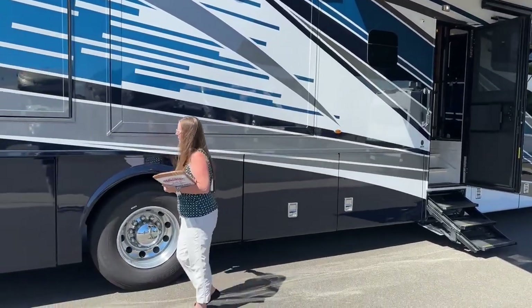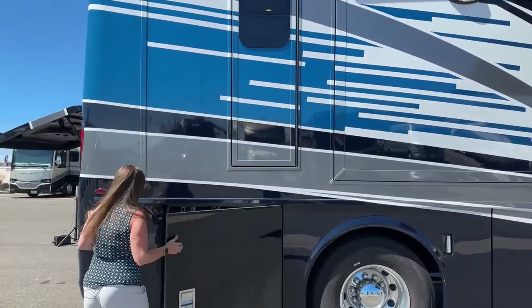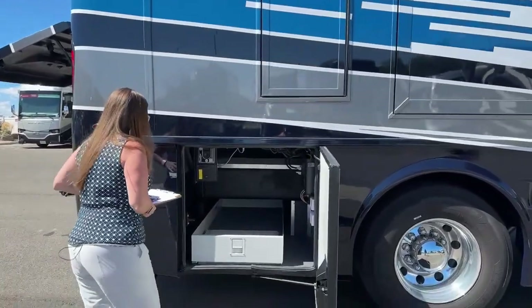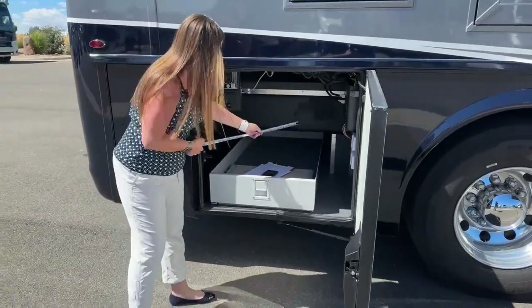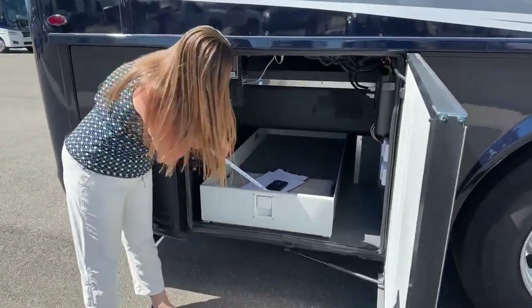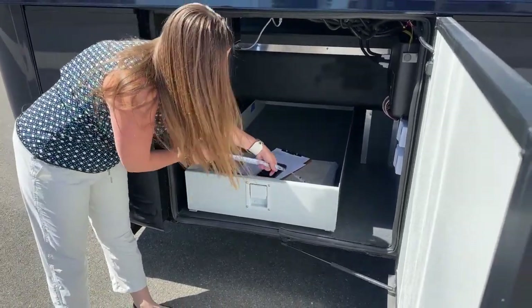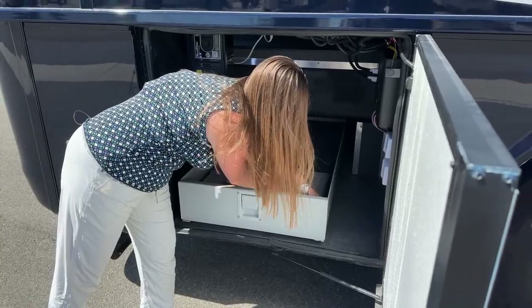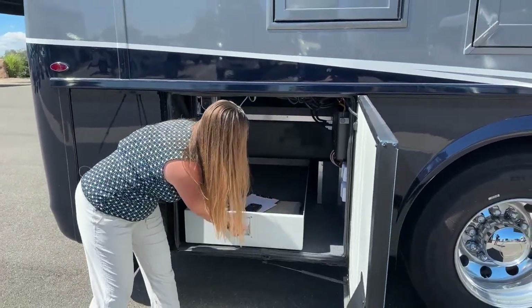We've got optional docking lights on both coaches. There's also the optional slide tray — measuring just over 26 inches on this one. That's a nice feature and it's rated at a thousand pounds. Also, both of these RVs have that really nice porcelain tile made in Italy. Newmar really spares no expense when it comes to quality.